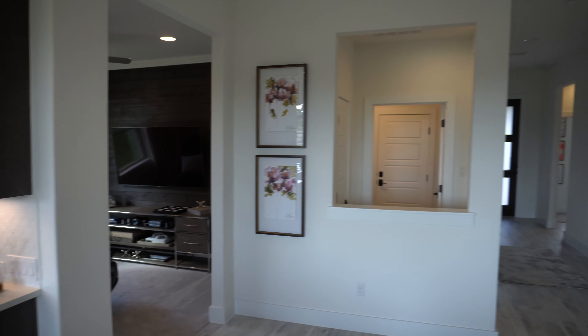Here's the little flex room, which is attached to the living room. It doesn't have doors but you can use it either as a media room, a baby playing room, or an office.